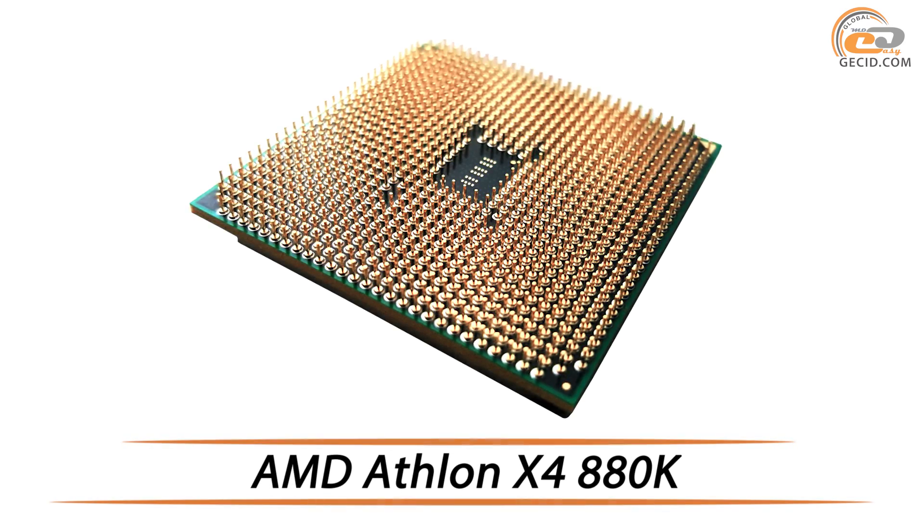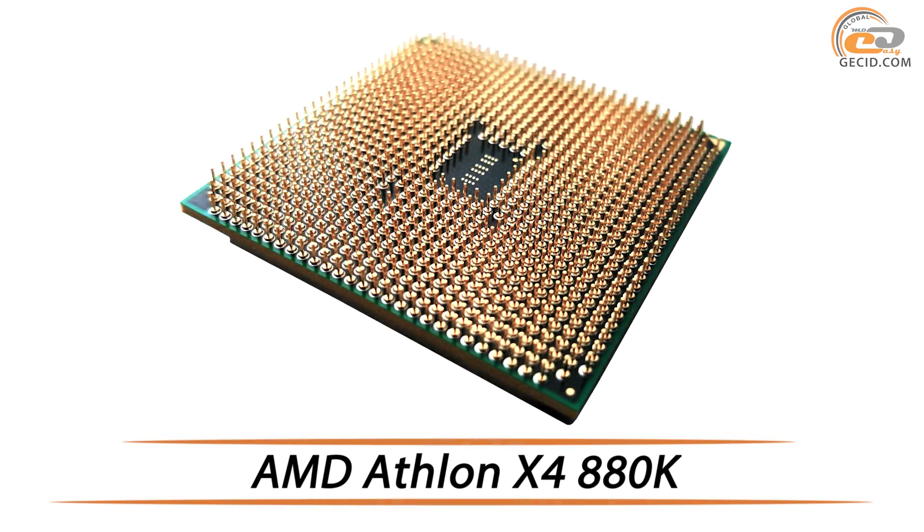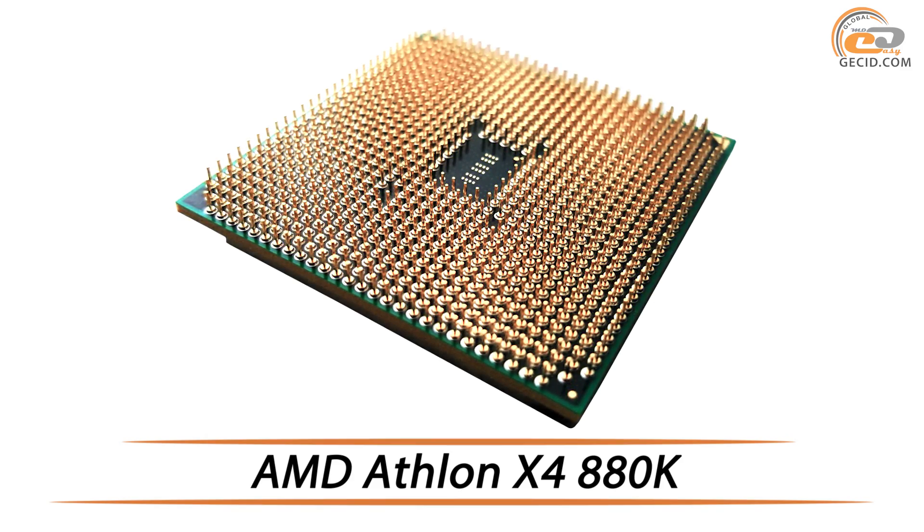Hello friends, here is Jesse.com and today we are going to test the four-core processor AMD Athlon X4 880K.